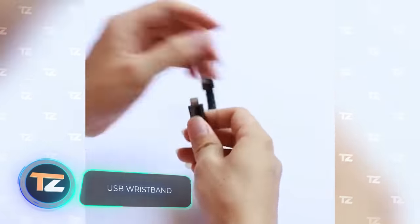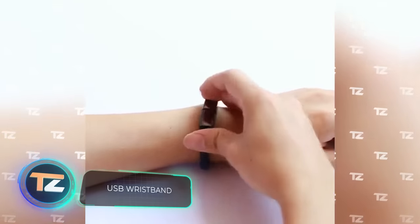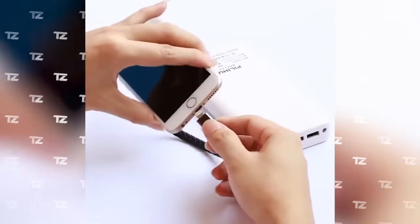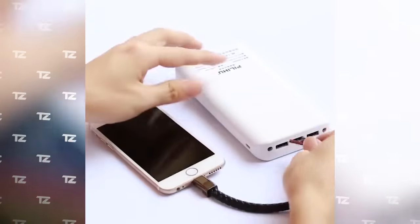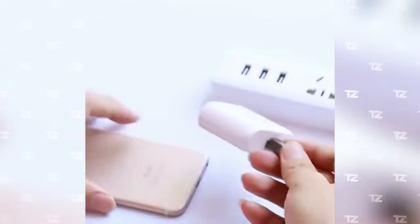Do you always leave your smartphone charger at home? This problem can be easily solved for only $3. This is a USB cable disguised as a stylish minimalistic wristband. Of course it is very short, but it's long enough to charge your phone using a power bank.